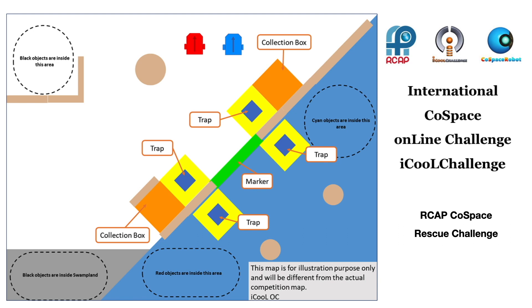During the challenge, the robot needs to overcome barriers and avoid traps and slumps. If the robot successfully makes a deposit, the points of the objects deposited will be doubled. For the University and U19 category,